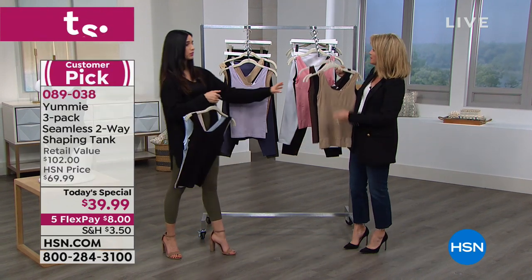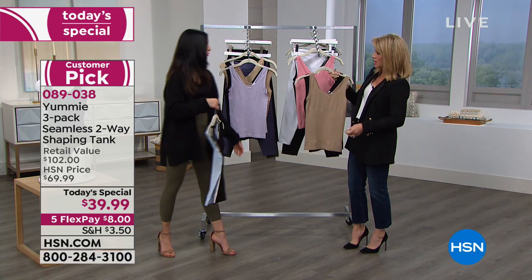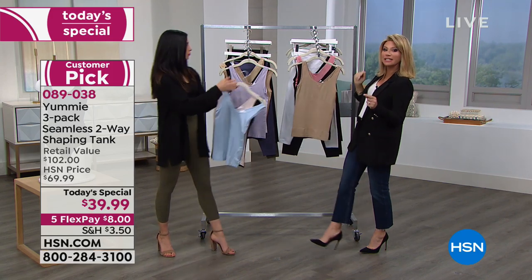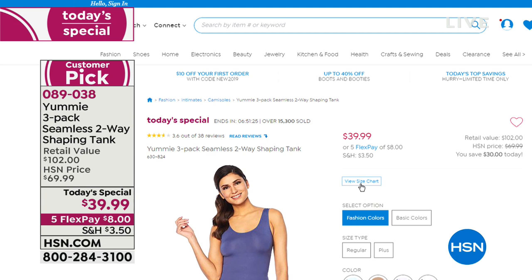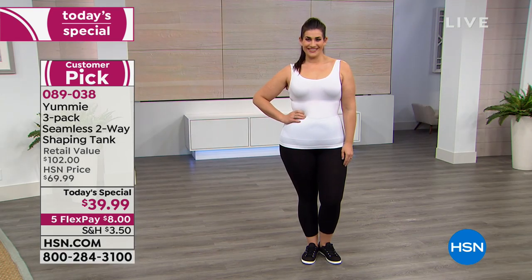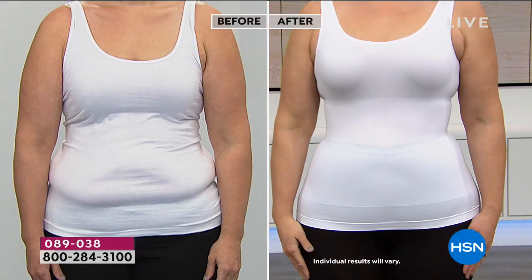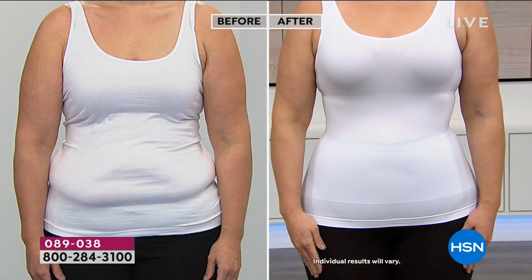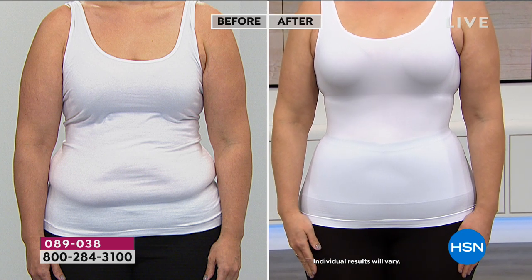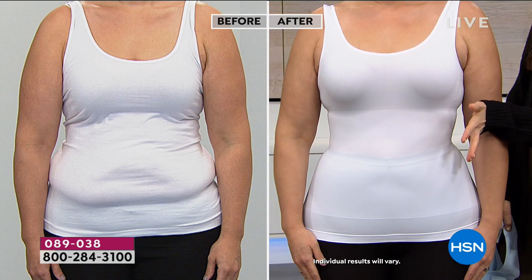Check the size chart on HSN.com because if you fall into those size categories, you can pick this up. There is nothing like Yummy — there's a reason why this company started the gentle support craze. Nobody else has two different weaves coming together. It's a nylon-spandex blend, but we've upped the spandex in this panel right here, and that's what's doing the trick — just upping that spandex.